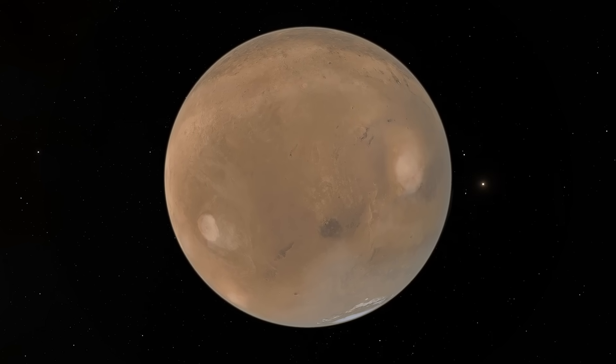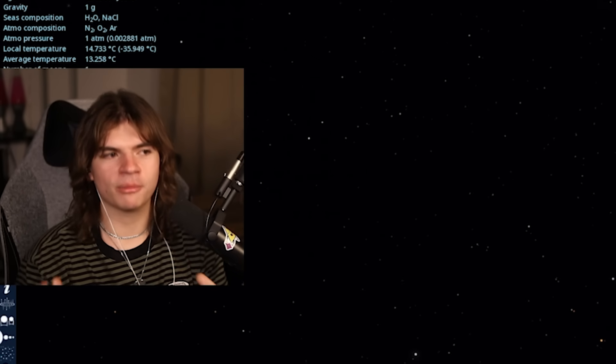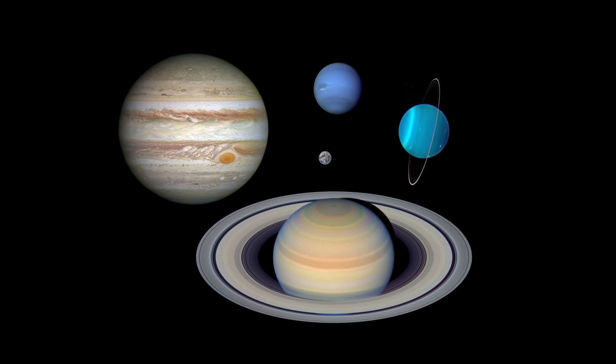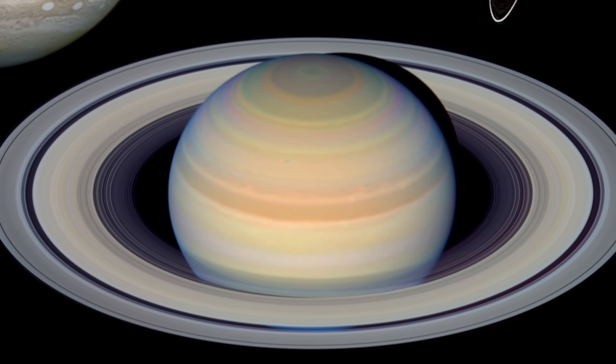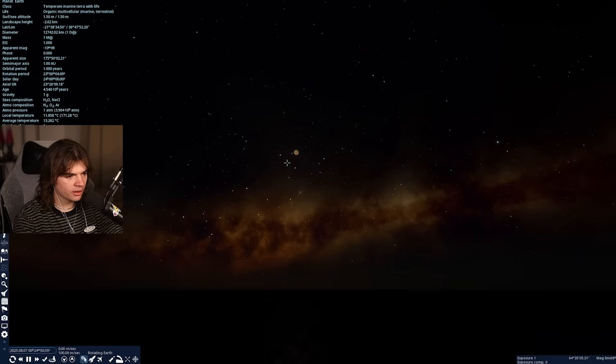All these rocky planets are cool, but I think everyone probably clicked on this video to see the gas giants — because those are so big. Saturn especially is going to be really cool with its giant ring system. So there it goes across the sky.